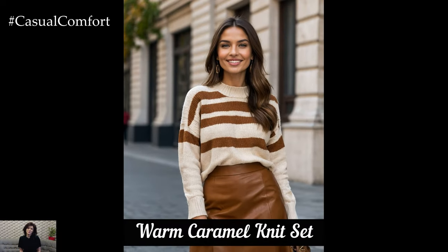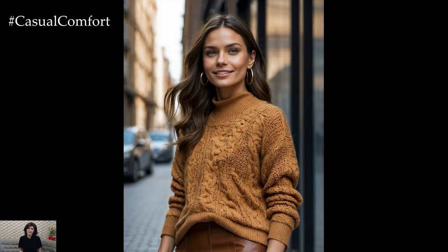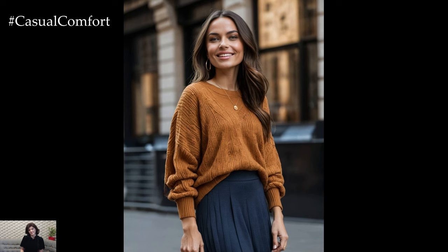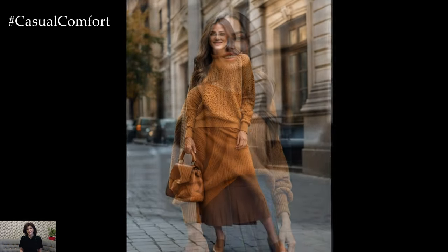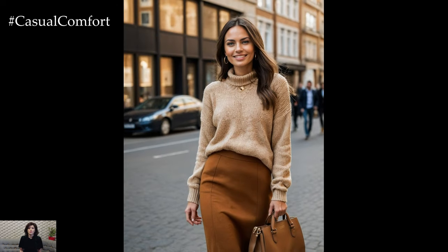Caramel is a rich and inviting color that adds warmth to any autumn wardrobe. A caramel knit set, including a sweater and matching skirt or pants, is both stylish and comfortable. This monochromatic look can be dressed up with heeled boots or kept casual with sneakers. For a chic daytime outfit, layer a caramel knit sweater over a white blouse and pair it with a caramel colored skirt. Accessorize with gold jewelry and a tan handbag for a polished finish.